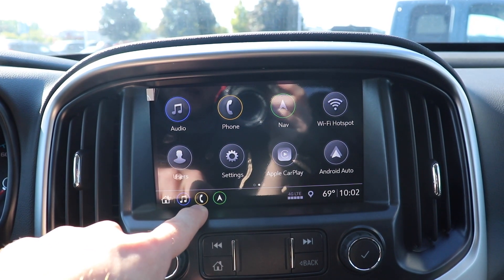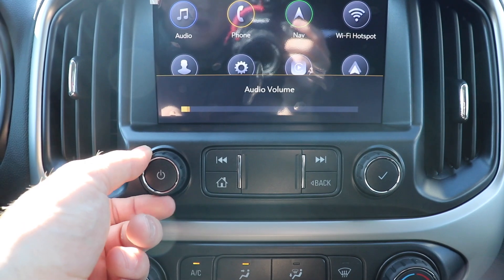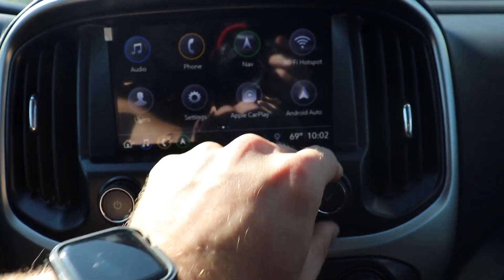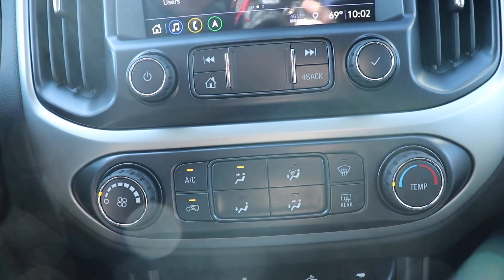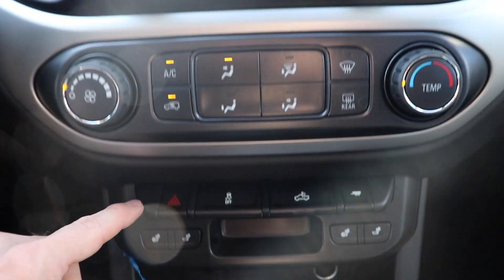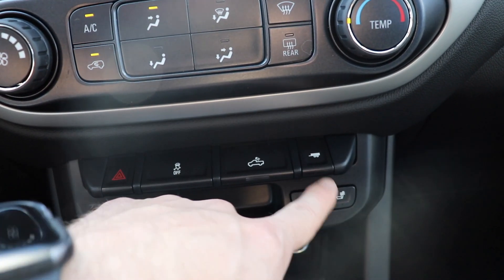You can also control all of the climate controls from the touchscreen, which is sweet. Coming down here, we have all the physical controls for the audio — your volume knob, forward, backward, home, and back tab. This selection dial clicks when you're browsing for a radio station. Down here we have the single zone climate control — it does get very cold very quickly, which is nice especially on a hot day. We also have your hazard light buttons, traction control off, cargo lamp, and tow haul mode.